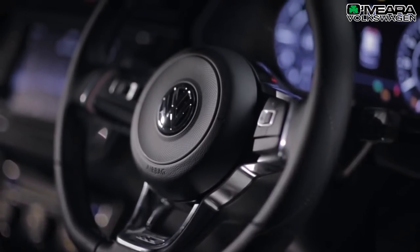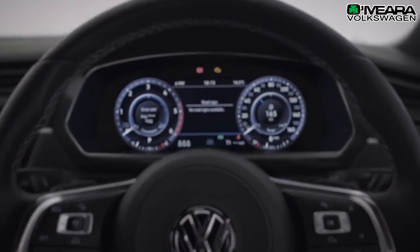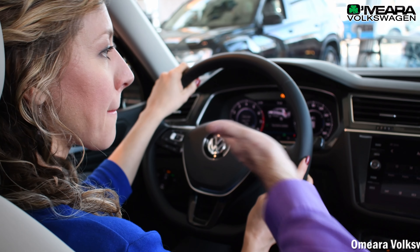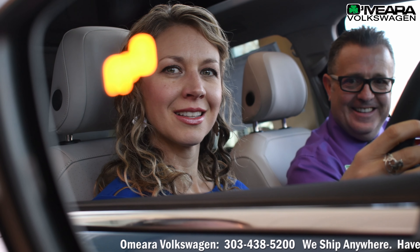It's really comfortable in here as well. You feel like you're in a luxury car, and you're traveling safely because you've got the adaptive cruise control and blind spot monitors on the mirrors. That's very smart.